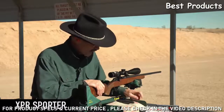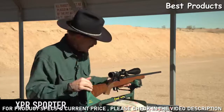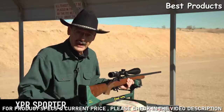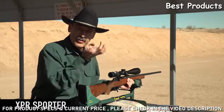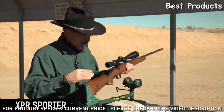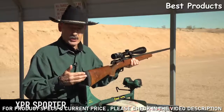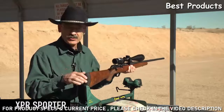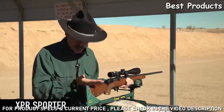Last year I got one in 6.5 Creedmoor, which is what I've got here, and wow - it's a mild-shooting cartridge, and in this rifle it is extremely accurate. I was getting well under minute of angle groups, meaning three shots under an inch at 100 yards. Now they're making it in this beautiful walnut - the ones I've been shooting are your classic plastic or nylon stock type guns.